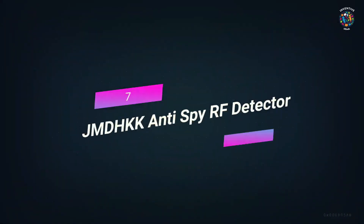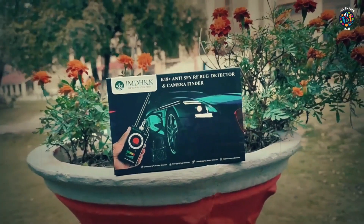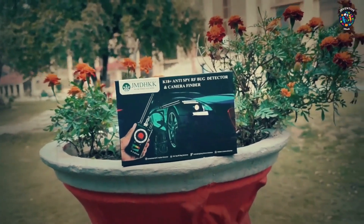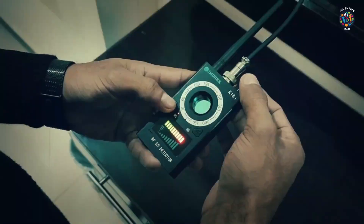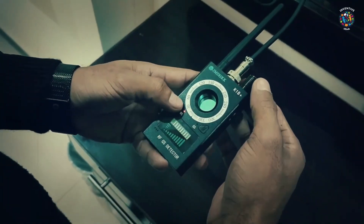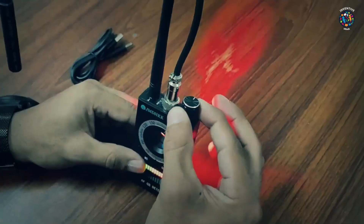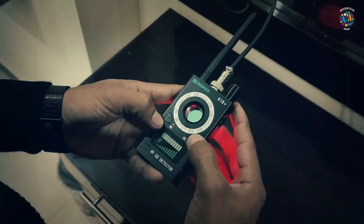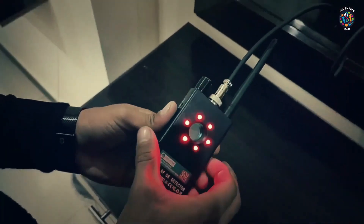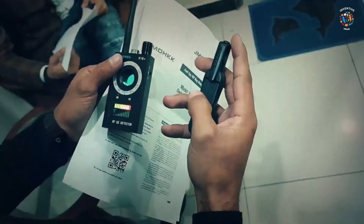Number 7: JMD-HKK Anti-Spy RF Detector. Even if you don't think you'll be in danger, you should always carry a JMD-HKK Anti-Spy RF Detector. This will let you know if someone else has set up surveillance equipment in the area. Be careful and don't put yourself in danger for no reason. Features: LED laser technology that can find any wired or wireless hidden devices, as well as magnetic fields and radio waves.